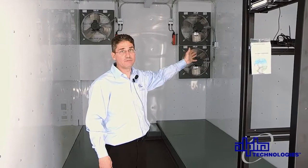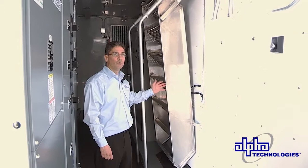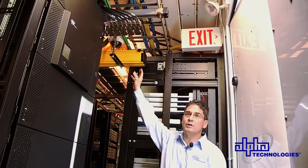Behind me you can see the stairs and how they neatly stow away inside the trailer for transportation. Each of the trailers — power and equipment — are equipped with security cameras as well as emergency lighting systems for safety.